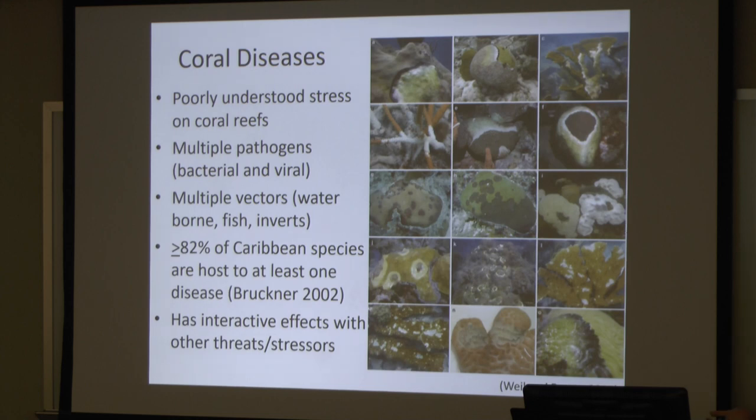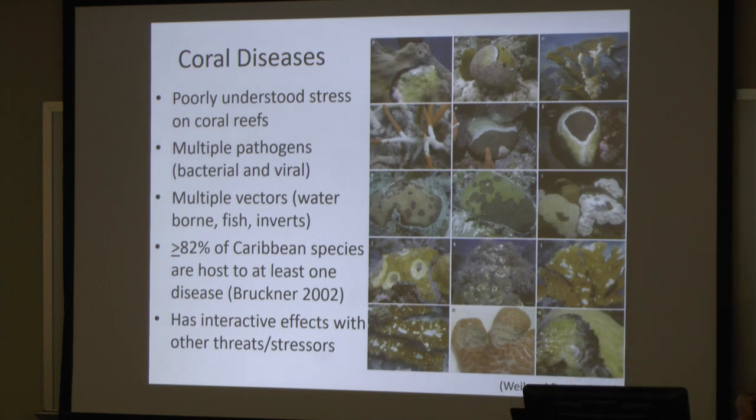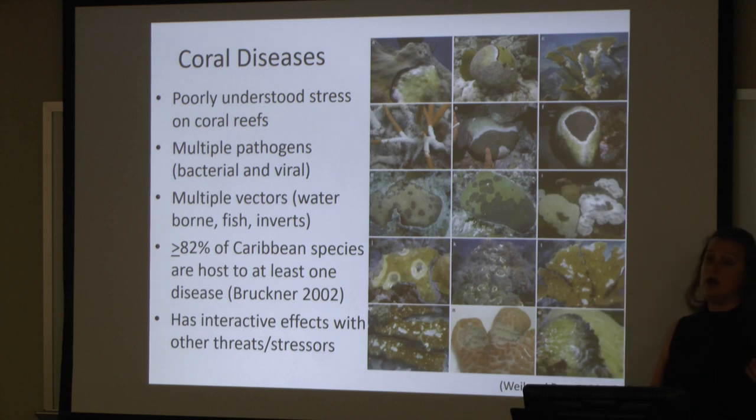Coral diseases — the really sad thing is we actually don't have that much information. They're very poorly understood, and there are a lot of reasons for that. First of all, there are multiple pathogens that can be involved, and sometimes determining the precise or exact pathogen that causes these diseases is very difficult. They can be bacterial, they can be viral. A lot of times the difficulty in determining which pathogen is causing the disease is because corals naturally have a very complex and diverse microbiome — just like your gut, there's lots of different bacteria that naturally occur.